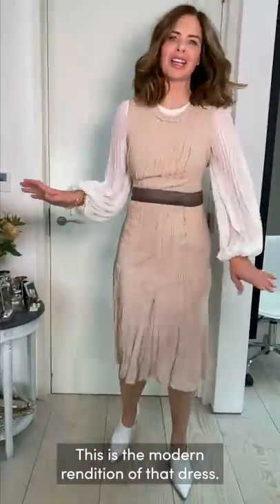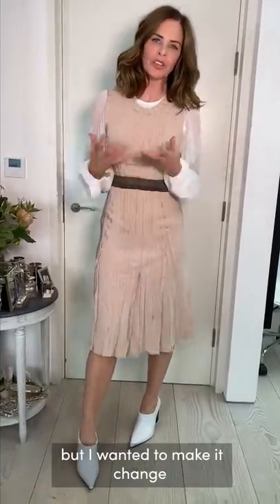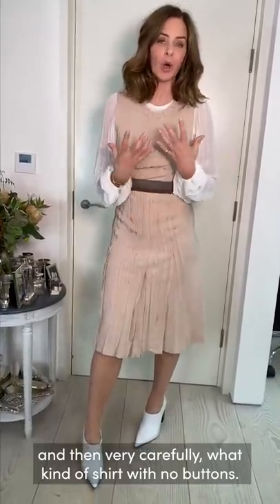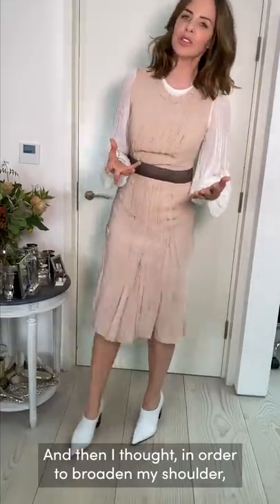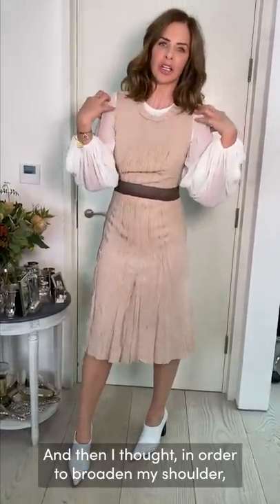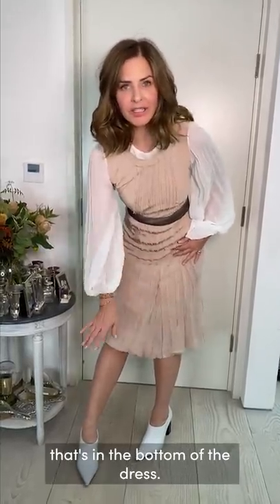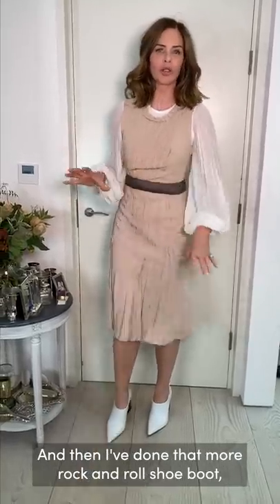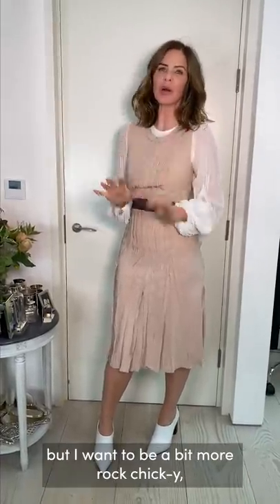This is a dress I wore at Lila's christening 16 years ago — I only still fit it because she was a few months old and I was losing baby weight. I looked a long time at what I'd do with it now. I wanted to change it from a simple shift dress by putting a shirt underneath, very carefully chosen with no buttons so nothing would show through the thin fabric, and then considering a blue sleeve to broaden the shoulder.